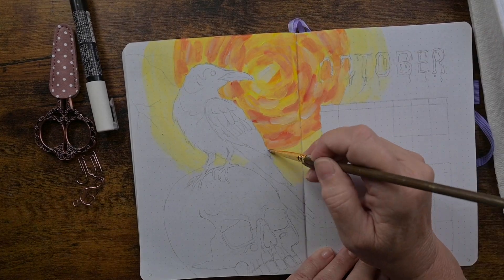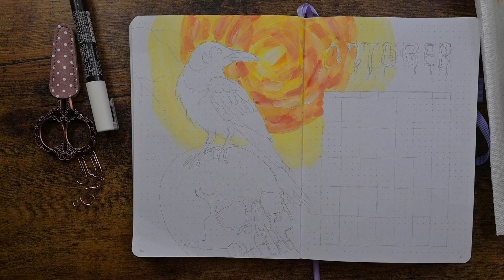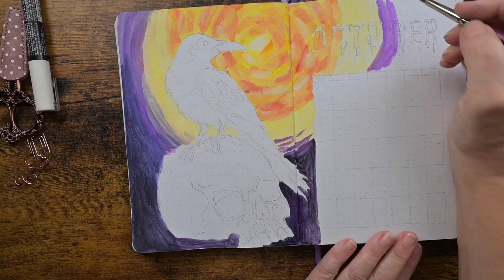I'm doing just sort of painterly strokes of different colors, sort of like Van Gogh. I've got this raven on top of a skull and he is in the moonlight.